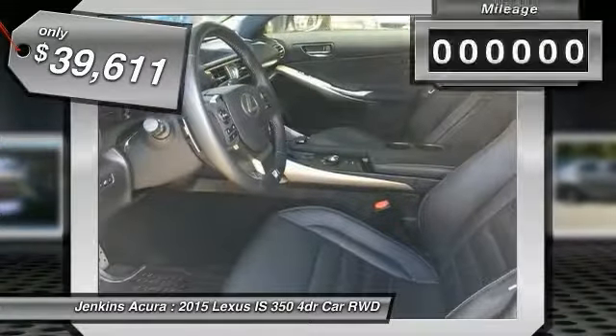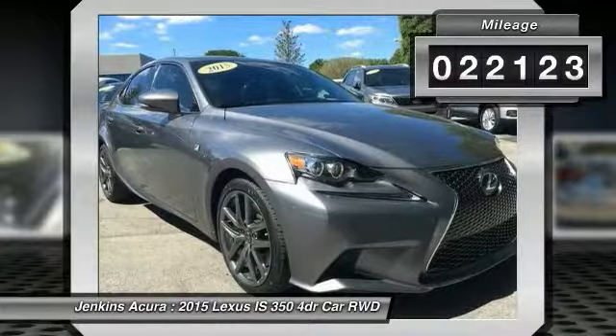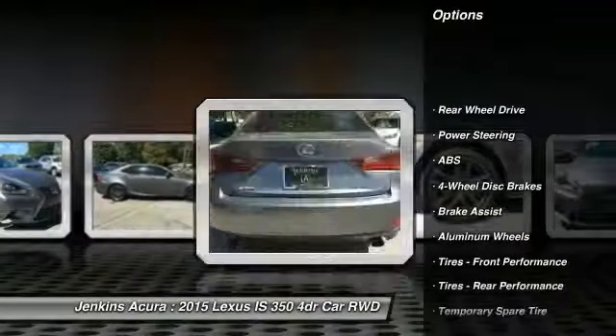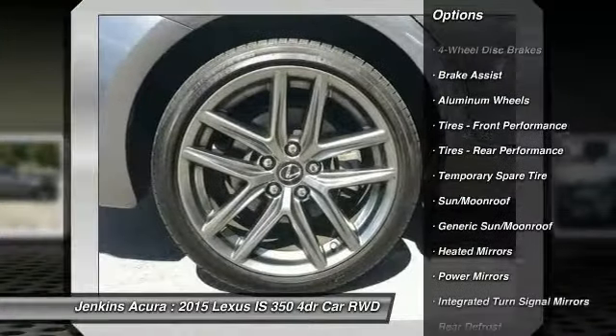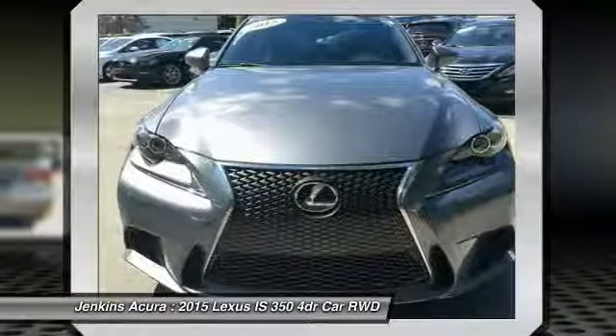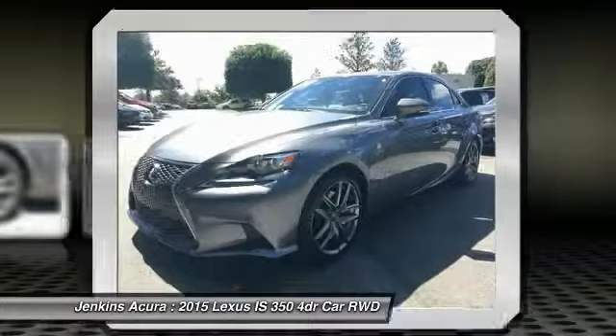This vehicle has less than 25,000 miles. Here are some of this vehicle's great options: power passenger seat, traction control, steering wheel audio controls, keyless entry, stability control, anti-lock braking system, leather wrapped steering wheel, Bluetooth, power steering, and driver airbag. Your new ride is just a phone call away.